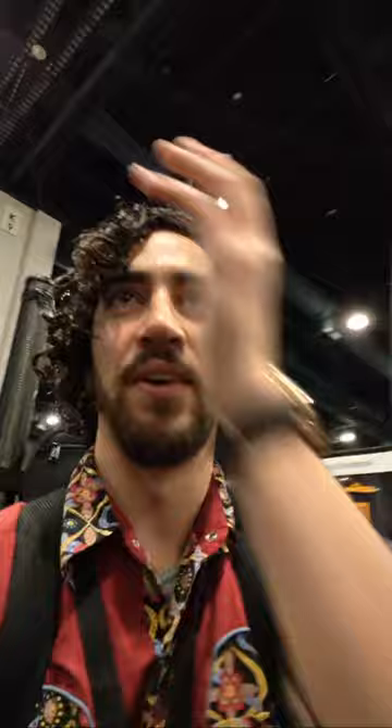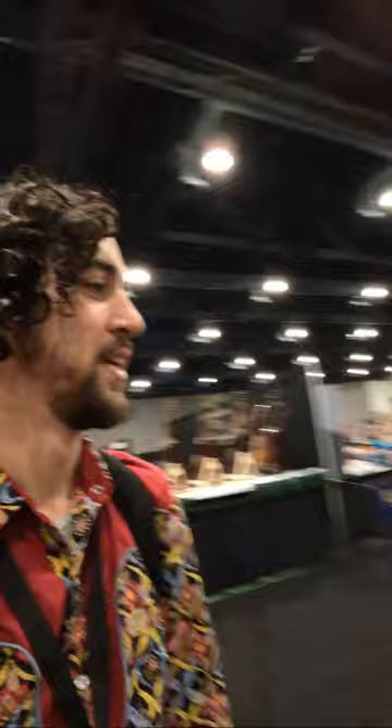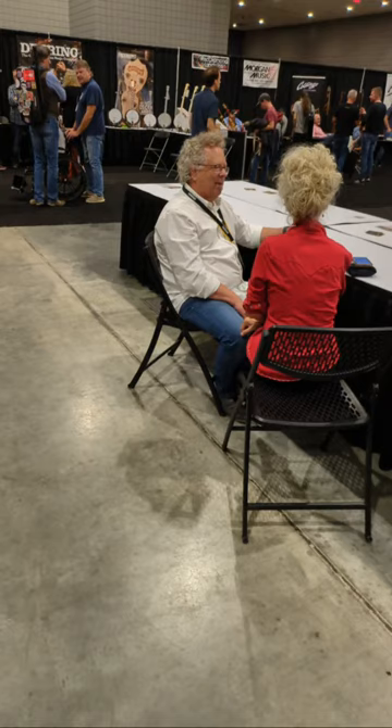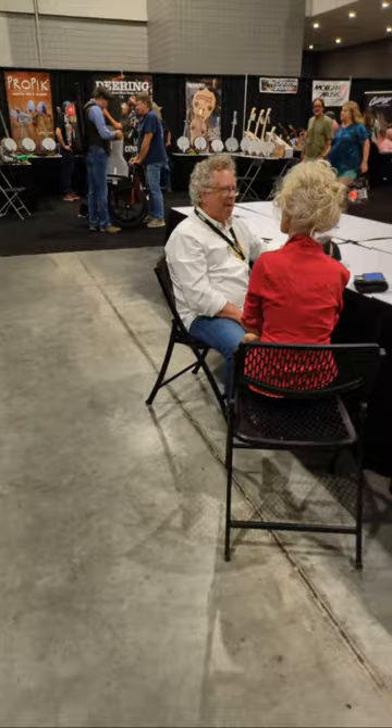Continuing our little tour here of World of Bluegrass — we have more instruments. There's Madsen guitars, Gallup guitar, Ellis mandolins. I see over here the new executive director of the International Bluegrass Music Association, who's actually starting on Monday.